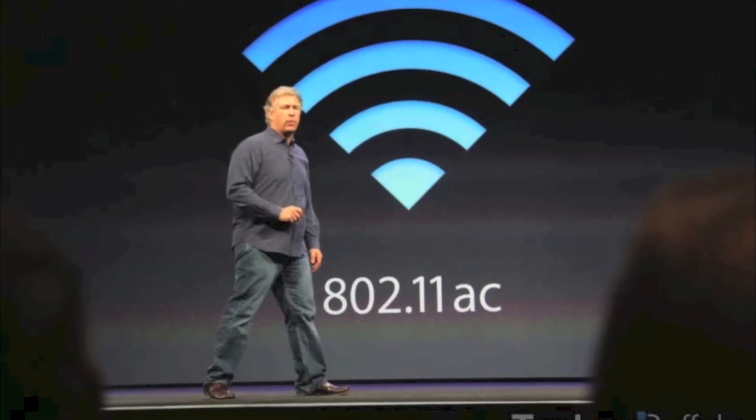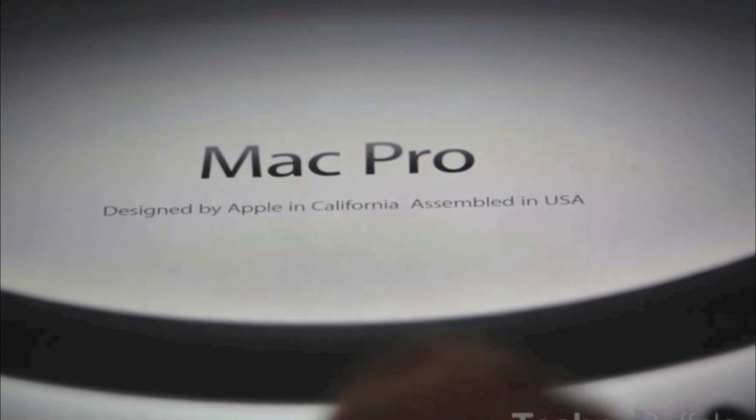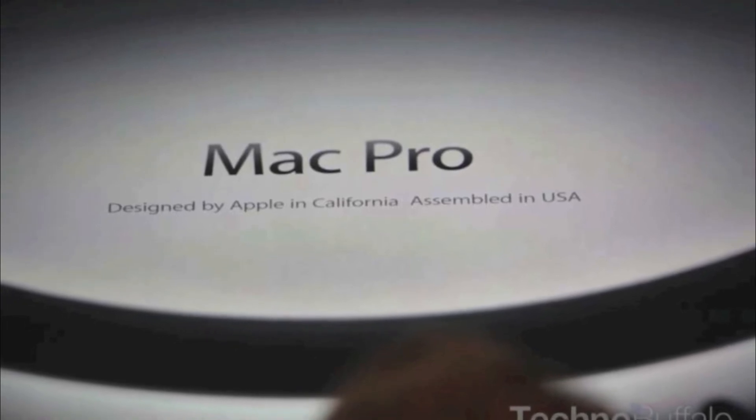The new MacBook Air also provides 802.11ac Wi-Fi. There's not much else new about the MacBook Air, so it's definitely not worth the update — I wouldn't upgrade to it. But I would update to the new Mac Pro, so next we're talking about that.